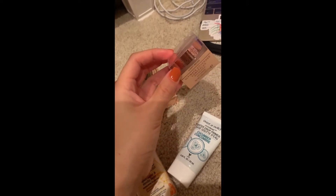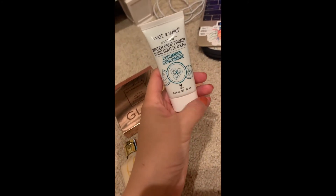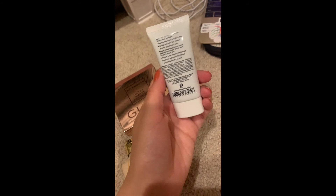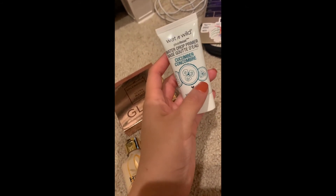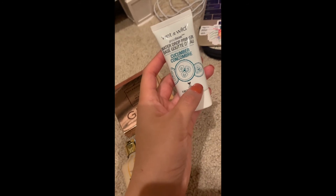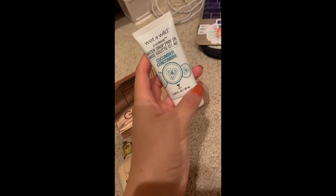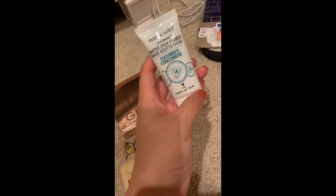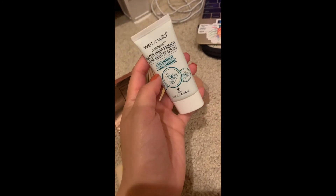Last but not least, the Wet n Wild water drop primer. Since I haven't really been wearing a lot of makeup, I've been using a skin tint with moisturizers that also have SPF. It's kind of hard to have a full face of makeup on with foundation when wearing a mask for eight hours a day.